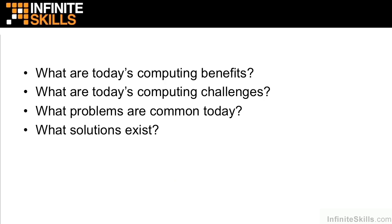In this chapter, we looked at big data in the modern world, discussed the benefits and challenges, the common problems that we have today, and the solutions that exist. This chapter is essentially laying the groundwork for describing the Hadoop Distributed File System and the MapReduce paradigm. Thank you.